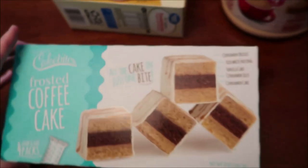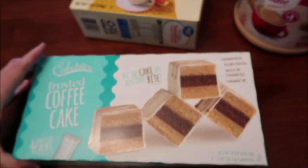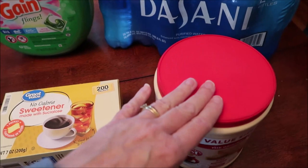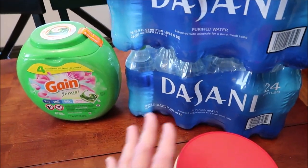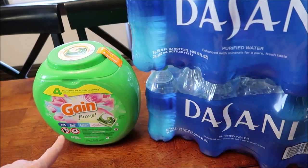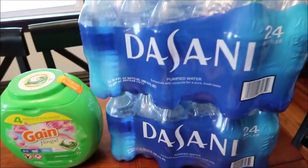And then these are Cake Bites — they're frosted coffee cake. We bought some sweetener and some creamer for our coffee. I bought some Gain Flings, and we bought two Dasani Waters.